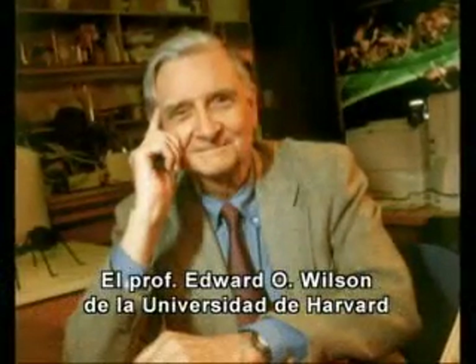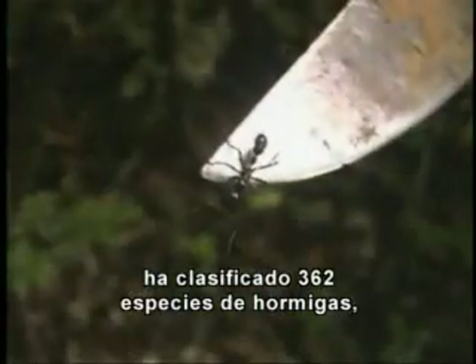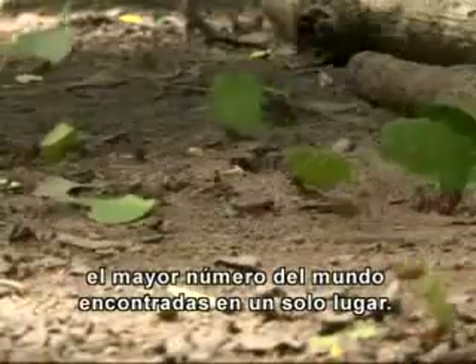Professor Edward O. Wilson from Harvard University identified and classified 362 different species of ants. This is the largest number of ant species ever recorded in a single location in the world.